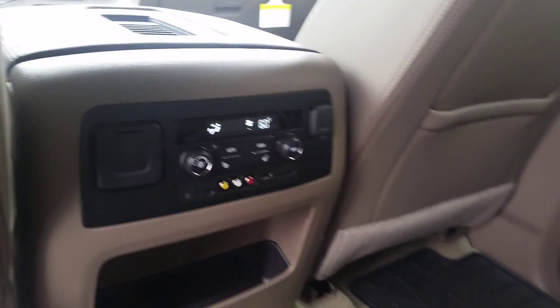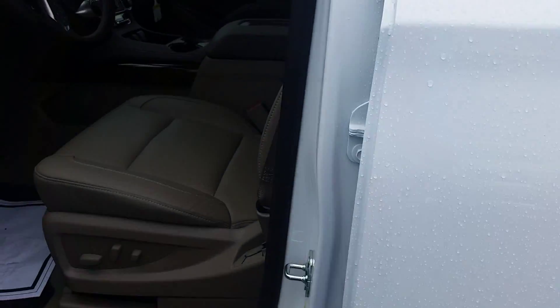You've got rear-heated seats, step bars, and a Bose sound system.